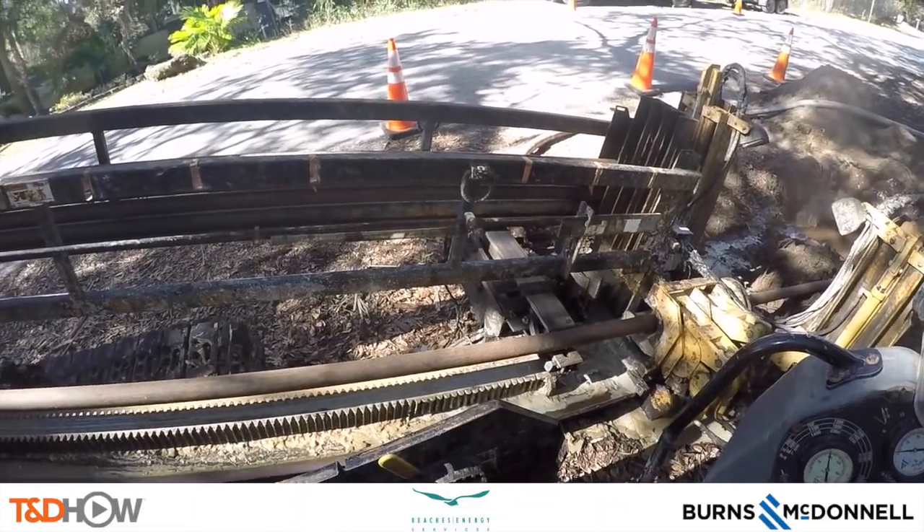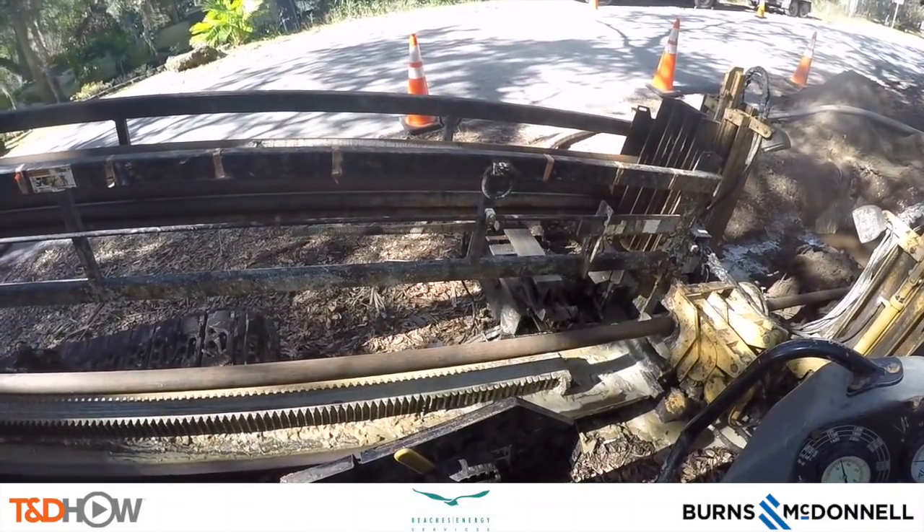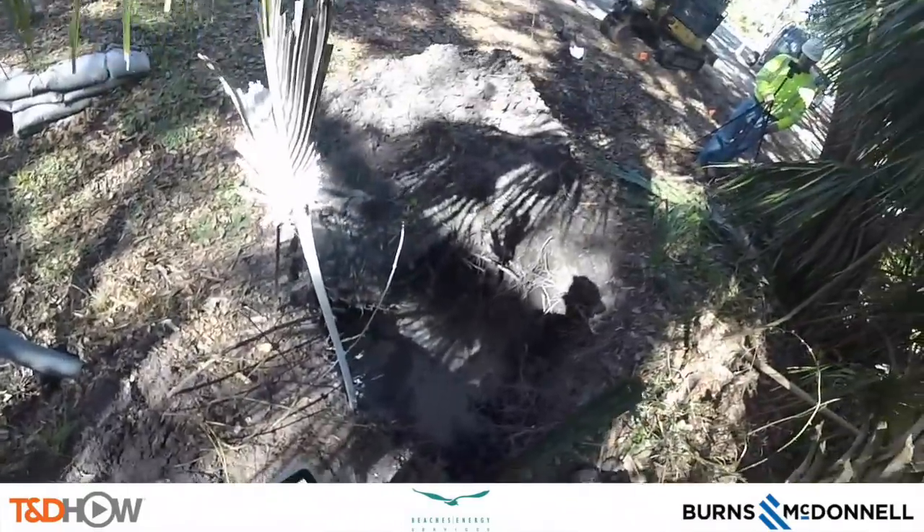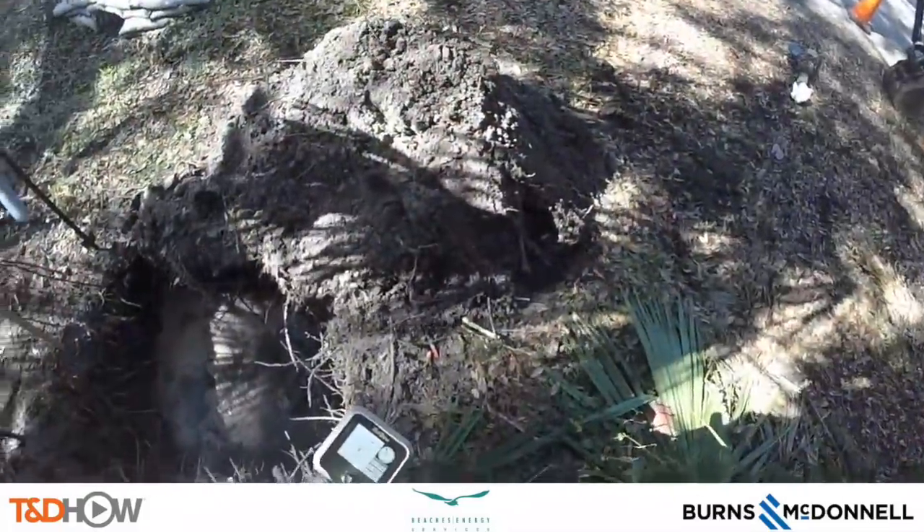Now you're going to see the reverse of this process as we come back through. We jump back to the receiving end of this drilling and we're going to see the drill bit actually come up out of the ground.